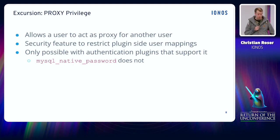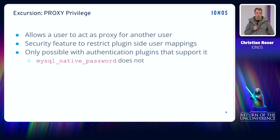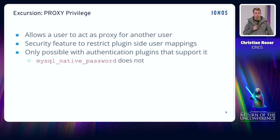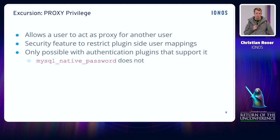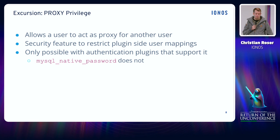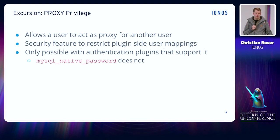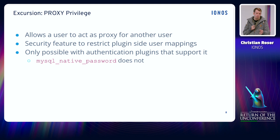So just a quick excursion about proxy users. The proxy privilege is initially meant as a restriction for custom authentication plugins that implement user mapping. You can have a custom authentication plugin, like PAM for example, that implements user mapping from some external sources. And then you need to limit that — for example, user A should be mapped to user B within the database. The proxy privilege can limit that so user A can only map to user B and not to user C.